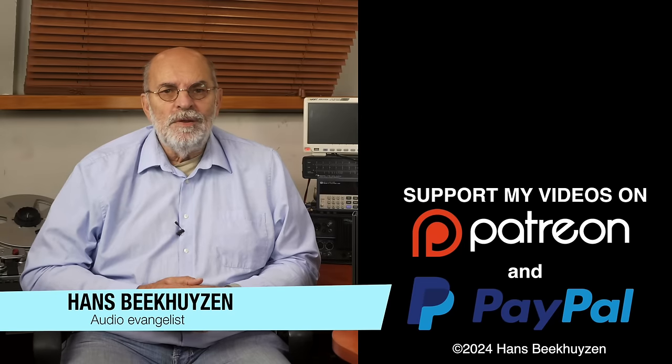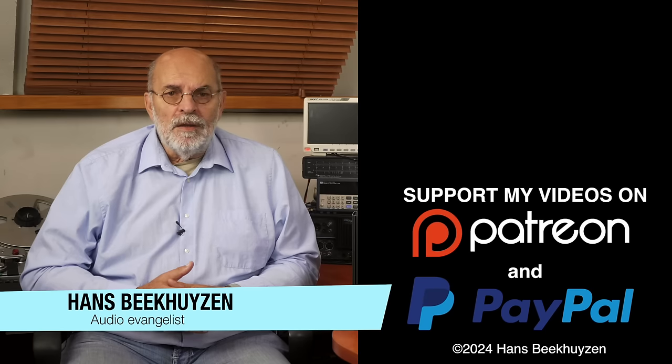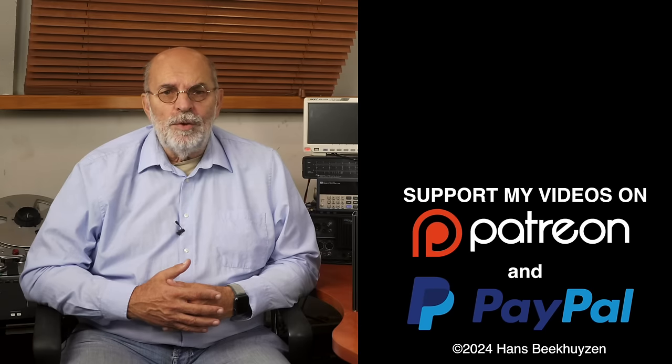I'm Hans Beekhuizen. Thank you for watching and see you next week. And whatever you do, enjoy the music.